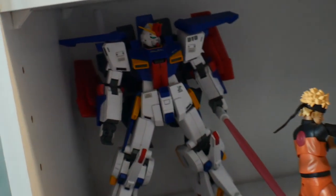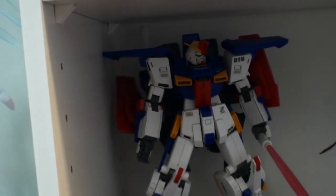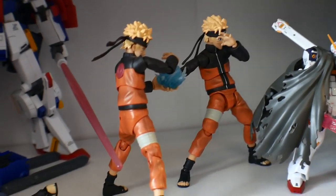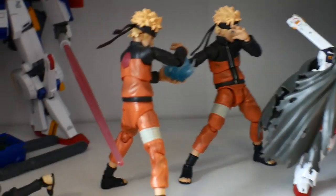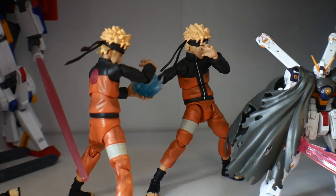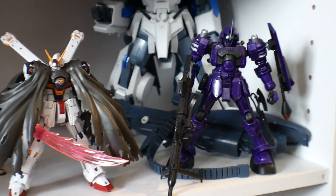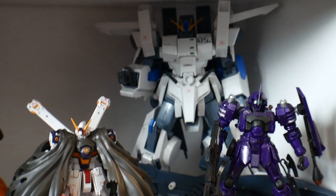Down here I have the 1.0 Master Grade Double Zeta — not really keen on it, want to get rid of it. A Fallen Sasuke figure. Some SH Figuarts — yeah, SH Figuarts Naruto. Then the Real Grade Crossbone, the Zeta painted, and the Fazz which I also want to get rid of.